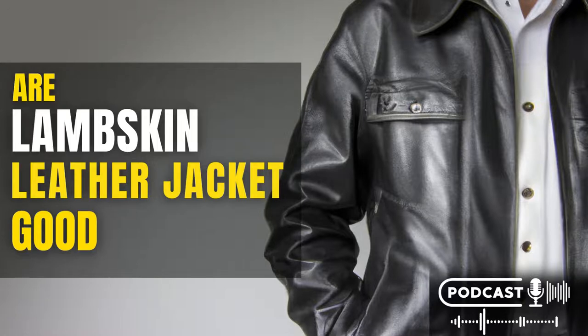Why lambskin jackets are still the best for durability, style, and comfort. There are many reasons why lambskin leather jackets are still the best choice. Lambskin is one of the strongest and most durable types of leather available. It is also resistant to tearing and scuffing, making it a great choice for an everyday jacket. Additionally, lambskin leather jackets are extremely stylish and can be dressed up or down depending on the occasion. They are also very comfortable to wear, thanks to their soft and supple texture.